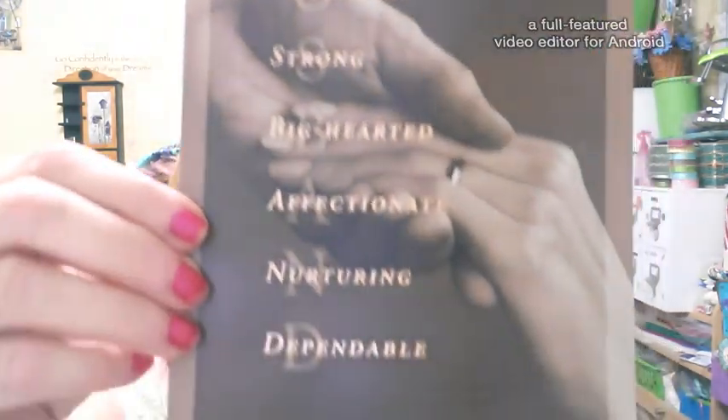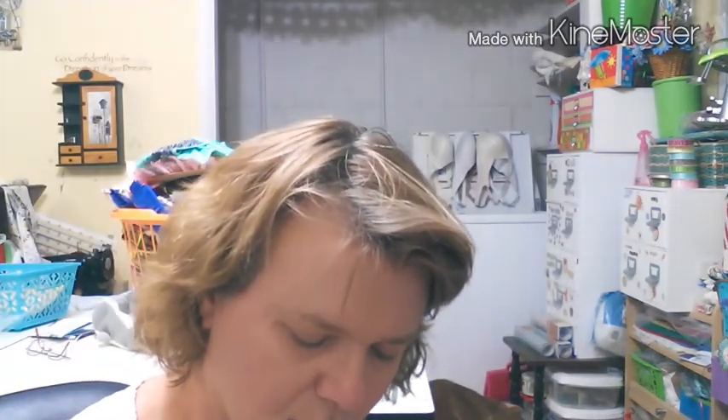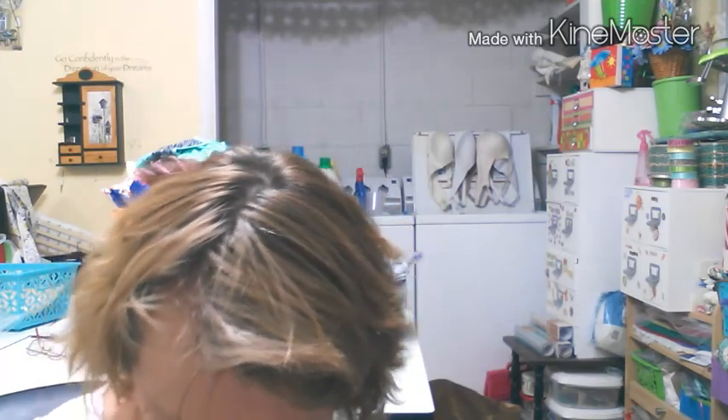This Friday is my wedding anniversary of 23 years, so I got this beautiful card for my husband. It's really nice — it says honest, understanding, strong, big-hearted, affectionate, nurturing, dependable. "I love you for all you are to me, my life, my love, my everything. Happy anniversary." He's going to like that card.